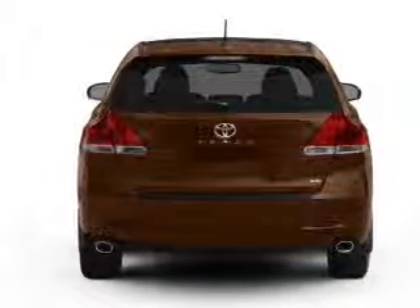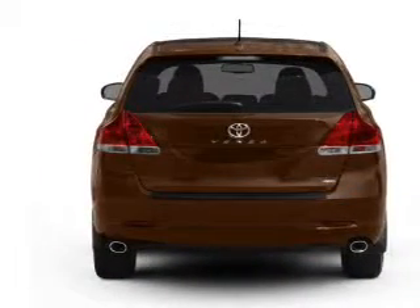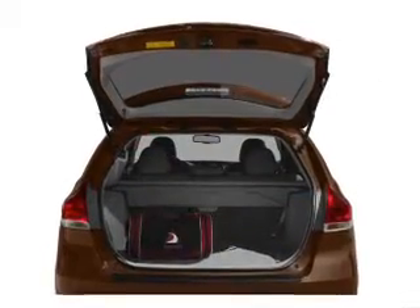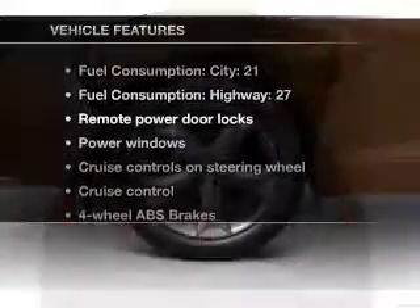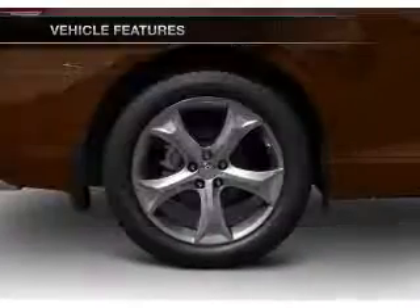Premium wheels lend a distinctive appearance. The anti-lock braking system will keep you safe on the road, and memory settings are one of many features. With these notable features, you won't want to miss out on the opportunity to own this amazing ride.